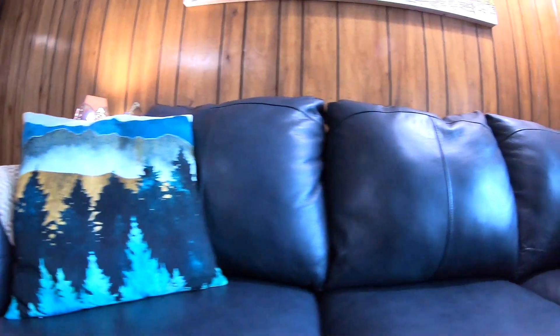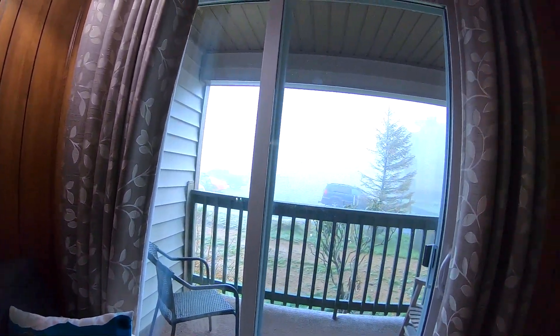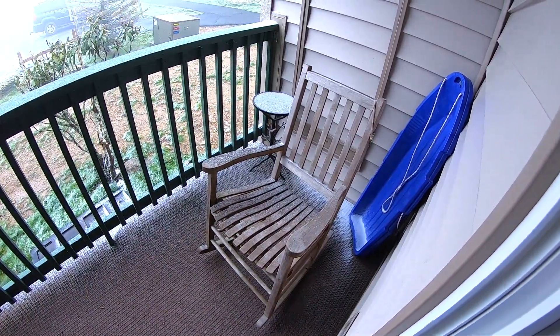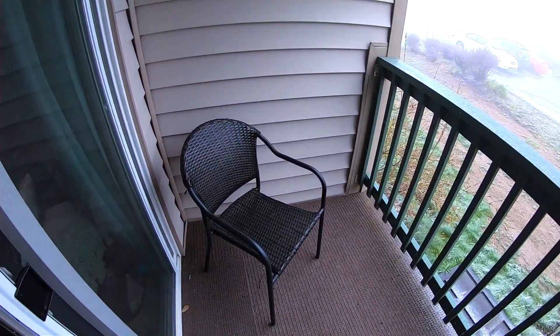This couch is a sleeper couch that pulls out, and two more adults can sleep there. This is the balcony — there's a sled if you want to go sledding, and the views on a clear day are absolutely beautiful.